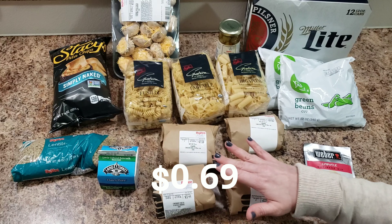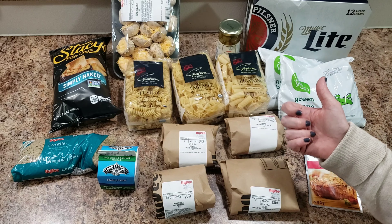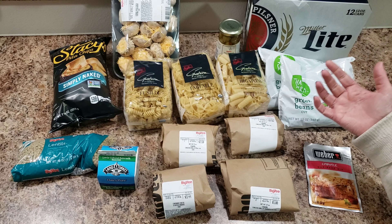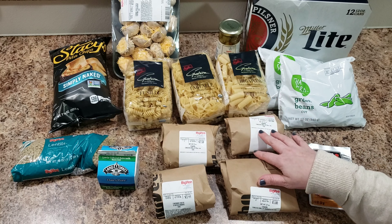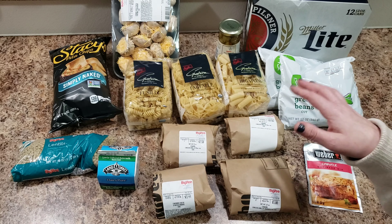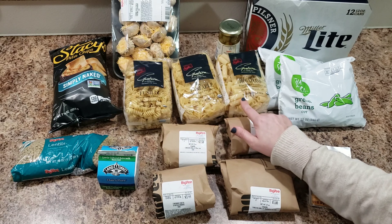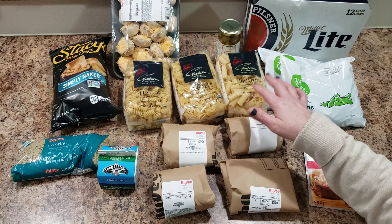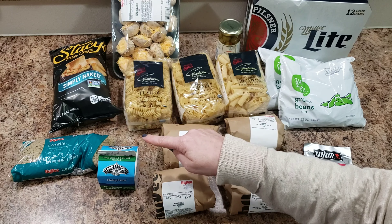We got an onion, some buttermilk that's for a recipe we're making, and green beans — Aldi actually gave me the idea to do green beans with almonds, but I had to pick them up at Hy-Vee because Aldi didn't have them. Aldi is hit and miss — there's always a handful of things they don't have. And then I got some fancy little pastas that were on sale, cheaper than the cheap pasta — like 88 cents each.